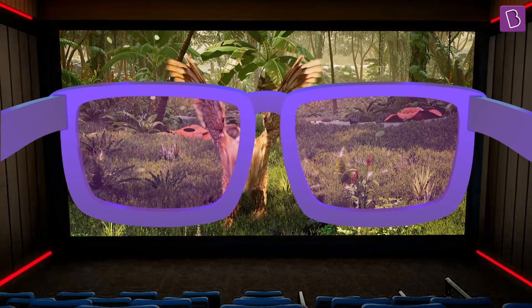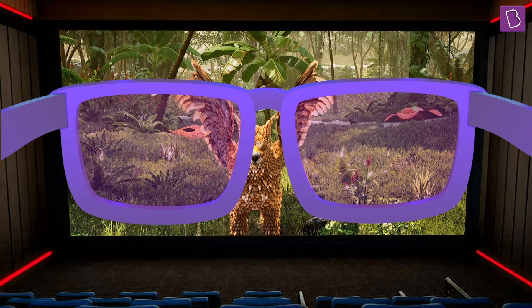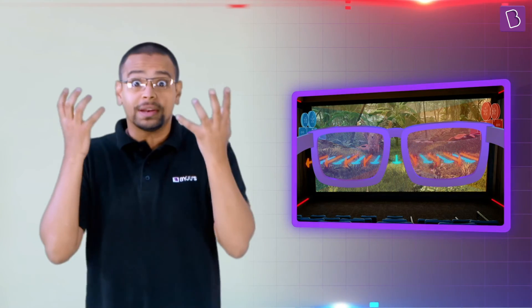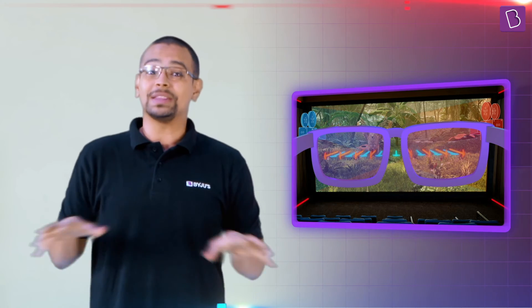Quick question: what do you think would happen if we closed one eye while wearing the 3D glasses? Will we still be able to watch the movie in 3D? Well, no — because both our eyes work together to make that possible. So it's not just the glasses that help in watching 3D; it's what happens with our eyes and what happens on the screen. Unless two versions of the movie, polarized in different directions, are projected into each of our eyes differently, we won't be able to see the movie in 3D.